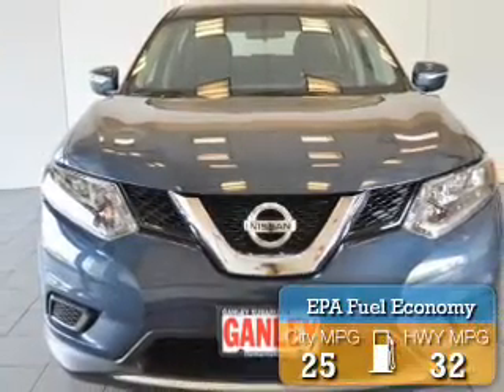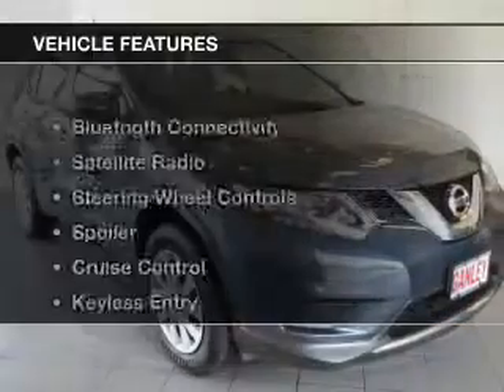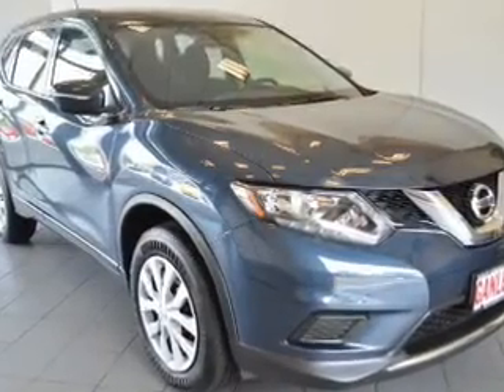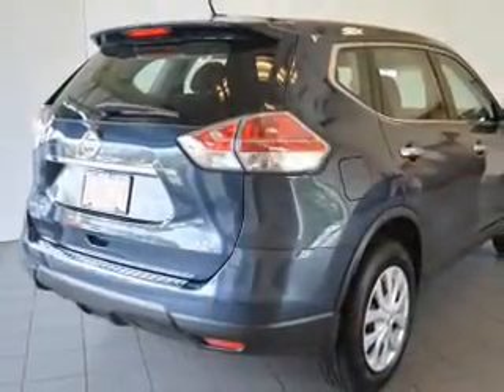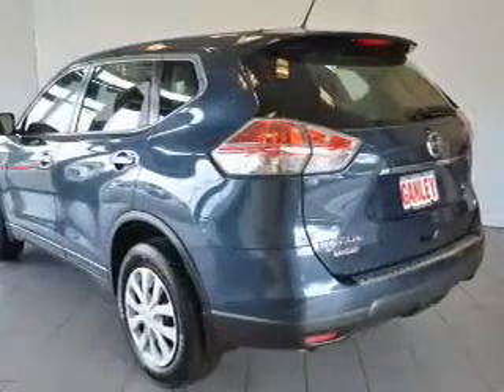Great fuel efficiency saves you money by requiring fewer trips to the gas station. The features include Bluetooth connectivity, a satellite radio, steering wheel controls, a spoiler, cruise control, keyless entry, a trip computer, an MP3 player, air conditioning, and power windows.